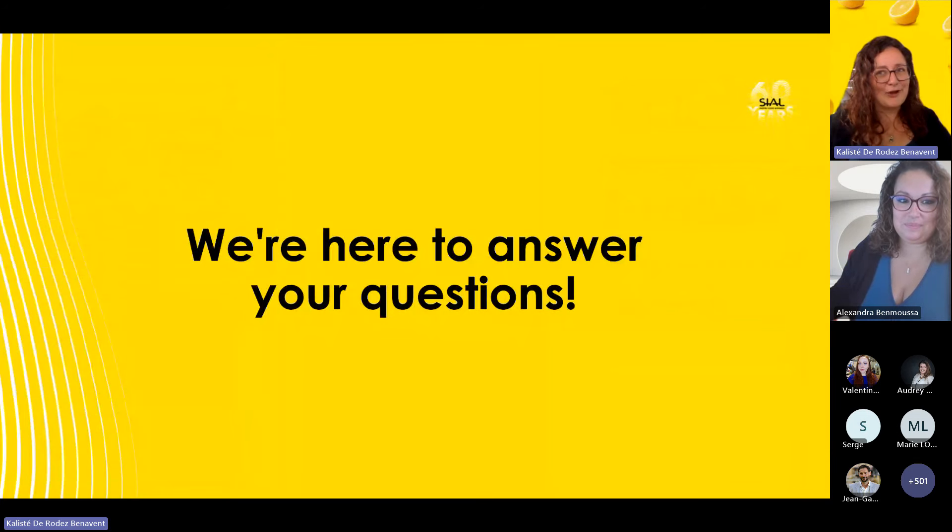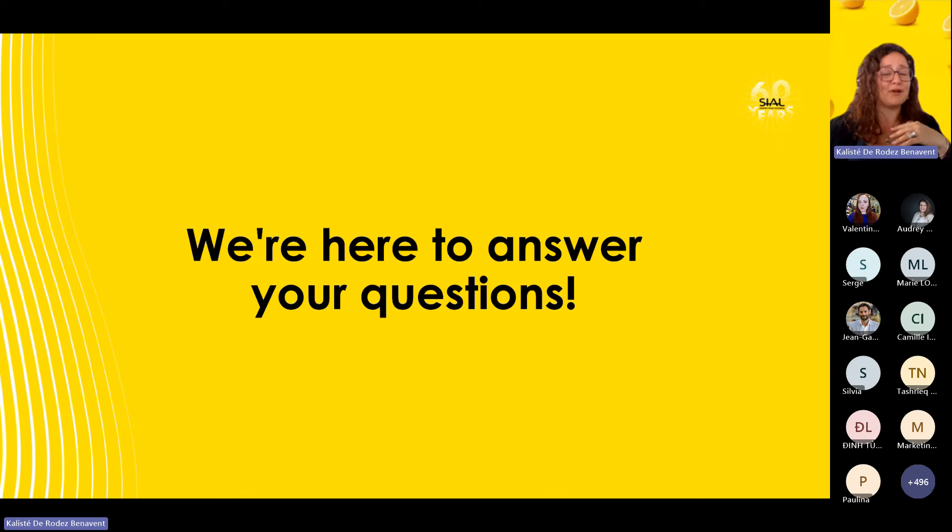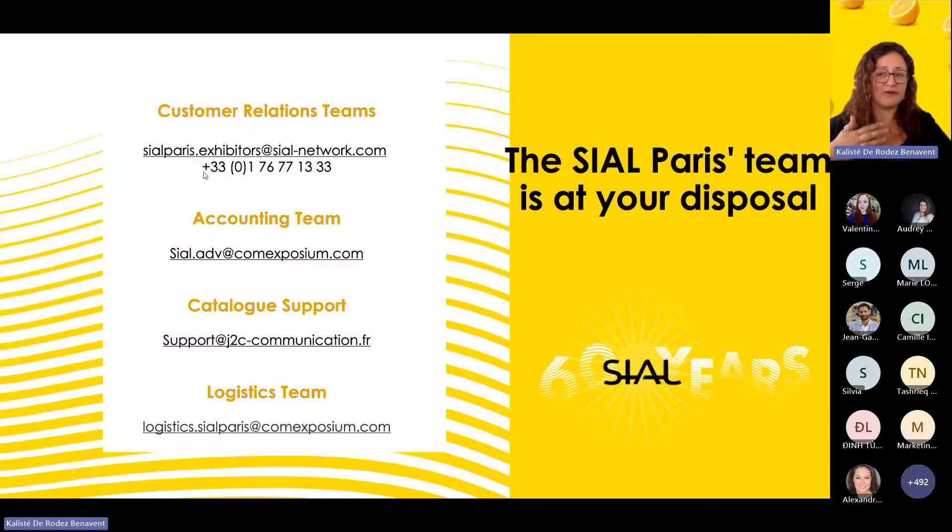We will answer questions from the chat now. If we don't have time to go through all of them, we will send you an email — that's why we asked for your details when you entered the meeting. Do not hesitate to contact us. You have our phone number and the customer relations team is here to help. The sales team can assist with visibility and tools, the accounting team can help with invoices, the Catalog support team helps with the product platform, and the logistics team handles evening events on stand and delivery questions.